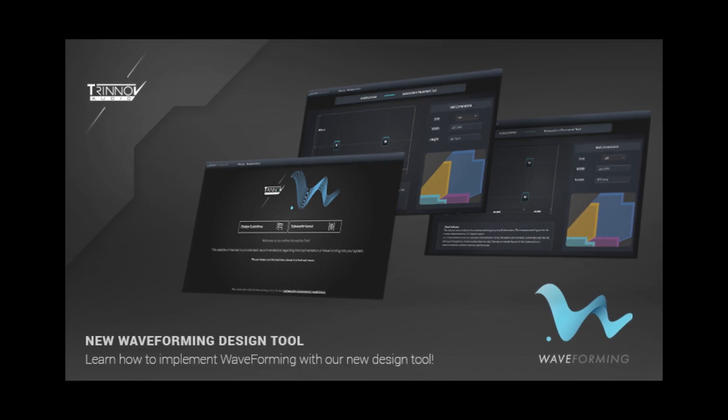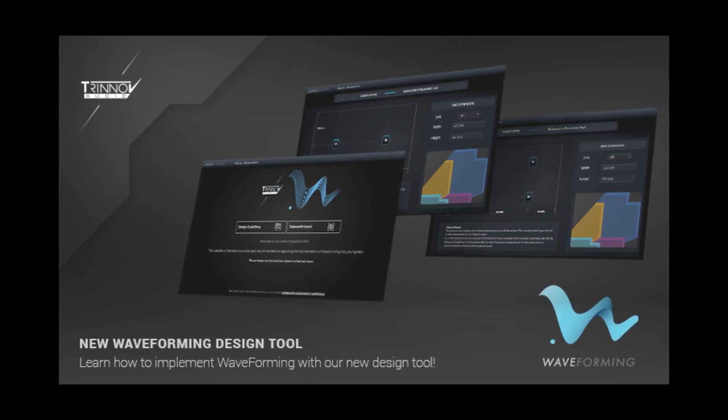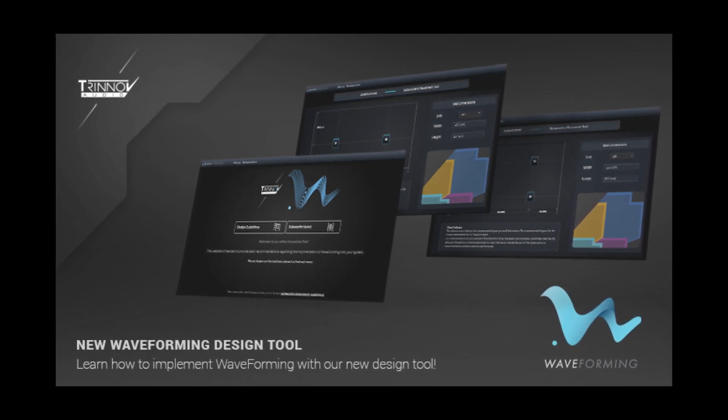Trinnov did release a web-based waveforming design tool for DIY audiophiles and custom installers to explore various room and speaker layouts. However, building a waveforming system currently requires hiring a custom installer certified for Trinnov waveforming systems. If I had that kind of money, that would be the gift that keeps on giving for sure.